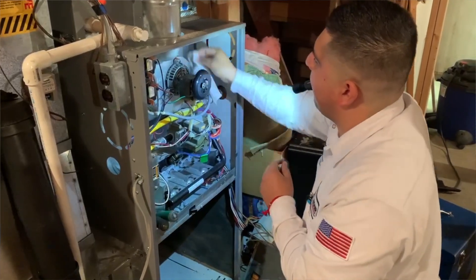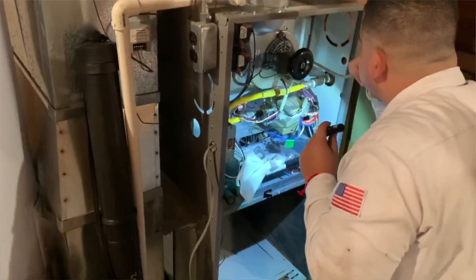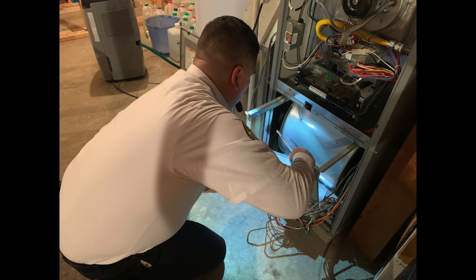Will a cracked heat exchanger cause the furnace to fail? When the heat exchanger cracks, it is a major failure. However, there are things that if a furnace is not adjusted properly, it might be running hotter than it's supposed to, which puts extra stress on the heat exchanger and may cause it to crack faster. If your filter isn't being replaced properly, that can cause the furnace to overheat and run hotter than it should. That's why it's always good to have a professional check the furnace — to check the heat exchanger for safety and also to make sure everything is adjusted properly so it lasts a long time.